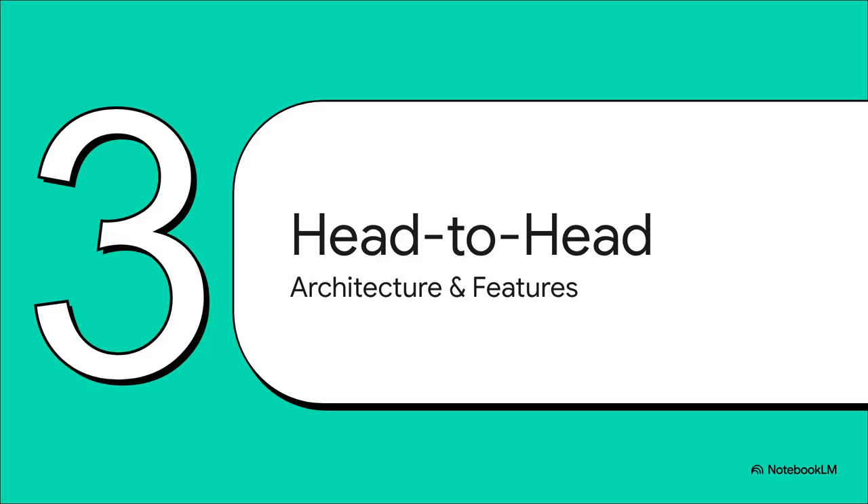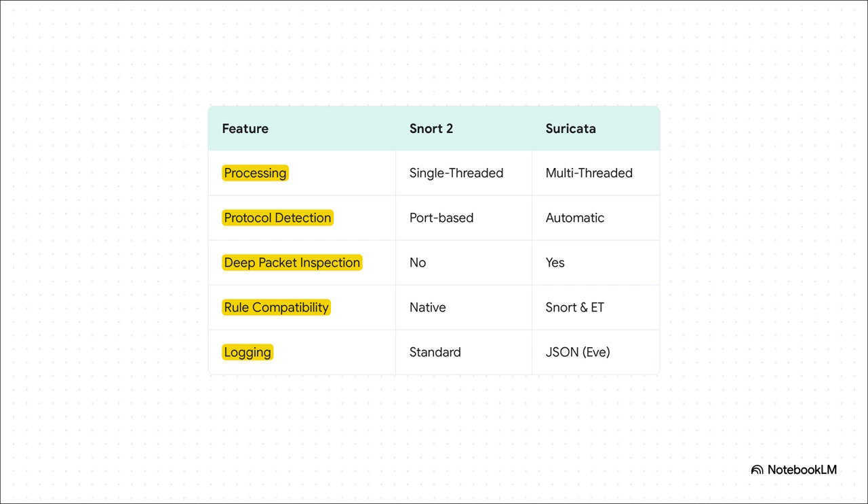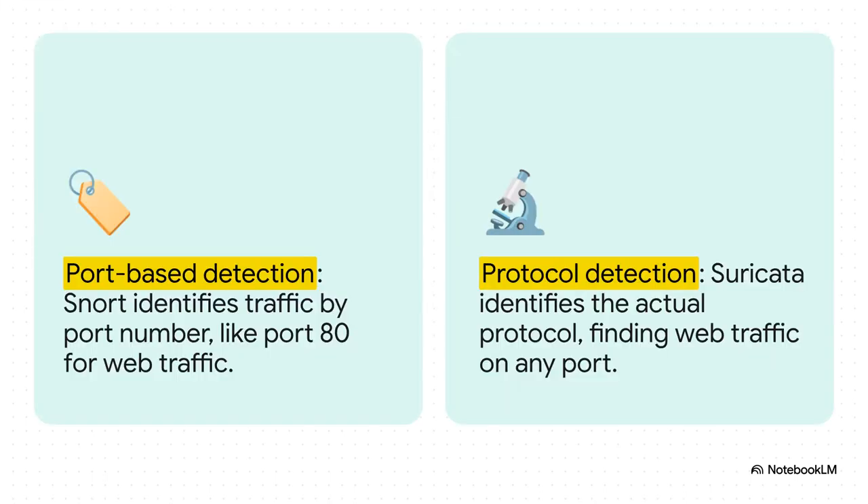So we've got the old champion and the new high-performance challenger. Let's put them right next to each other and really compare their core designs and features. This table really says it all. Snort 2 was single-threaded; Suricata is multi-threaded. Snort 2 basically just guessed the protocol based on the port number, while Suricata can automatically identify dozens of different protocols like HTTP or SMB, no matter what port they're running on. Suricata also brought in deep packet inspection and detailed JSON logging, all while still being able to use Snort's existing rules.